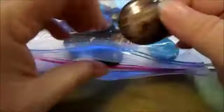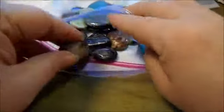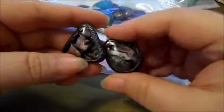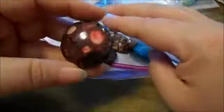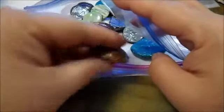Bag number one is the finished stones. And these are absolutely gorgeous. Just beautiful, beautiful pieces. I'm telling you, I had my mouth hanging open through the whole bag.